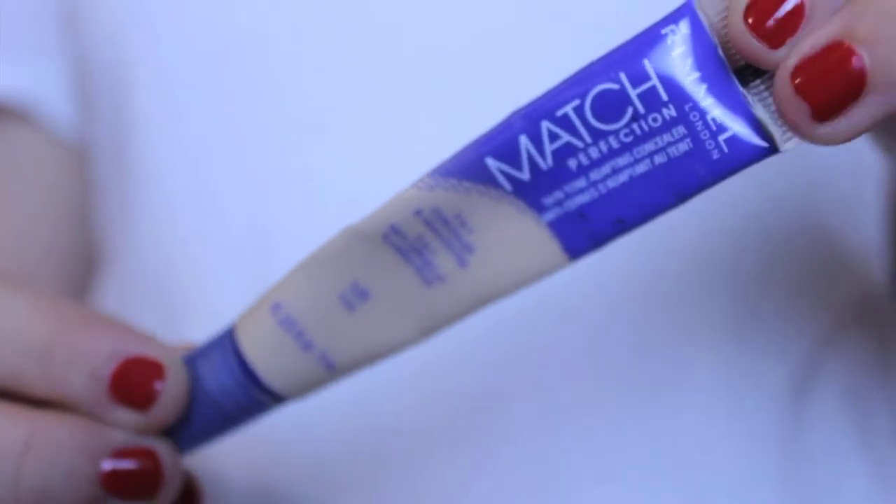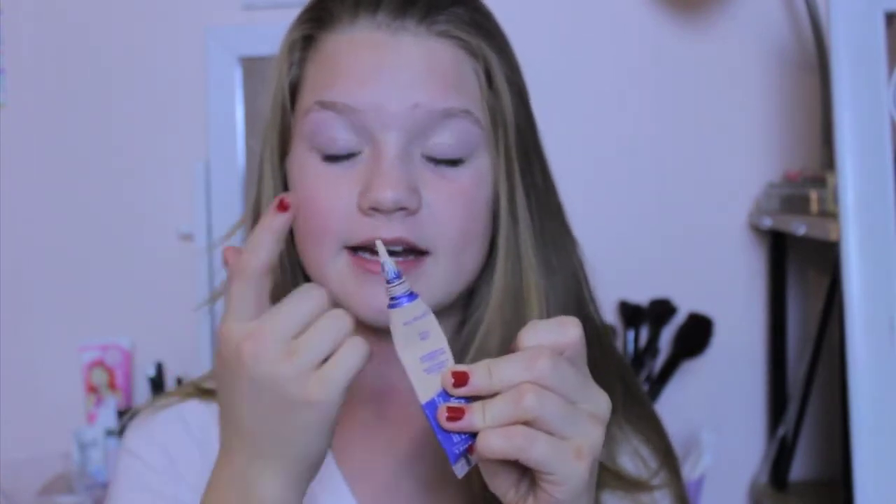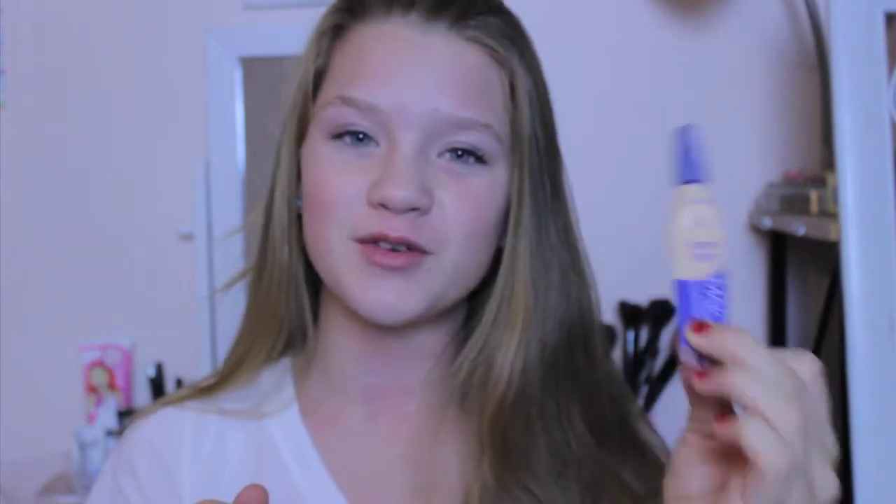The next product I've been using is the Rimmel Match Perfection 2-in-1 Concealer and Highlighter. I've had this for a little while now and it's almost gone. This one is in 125 Fair. What I like about it is it has a little brush applicator — I just put it underneath my eyes with the brush and then use a different brush to blend it. It's a really nice creamy concealer and it is only around $3 or $4, so I definitely recommend you guys try this.